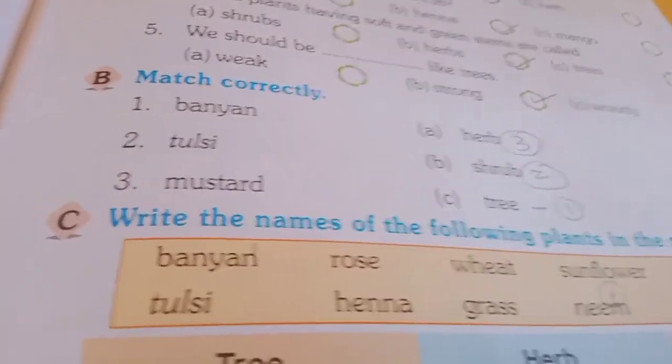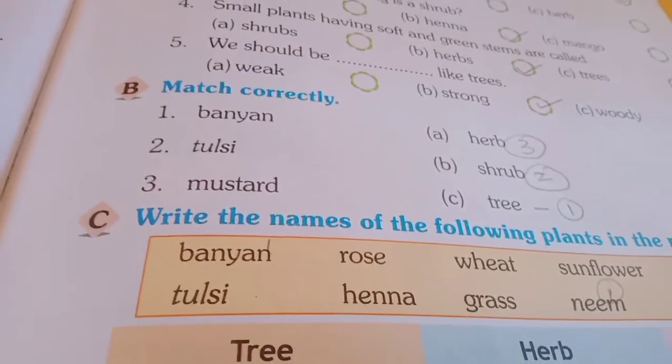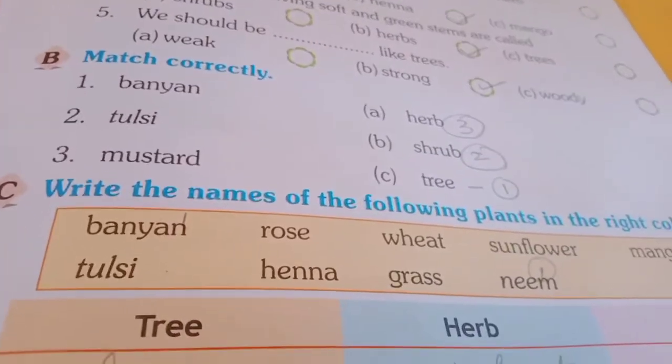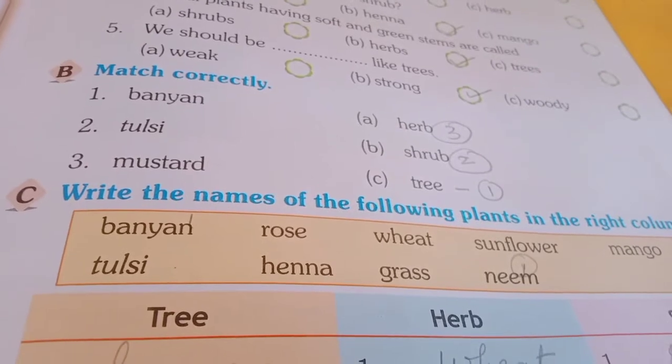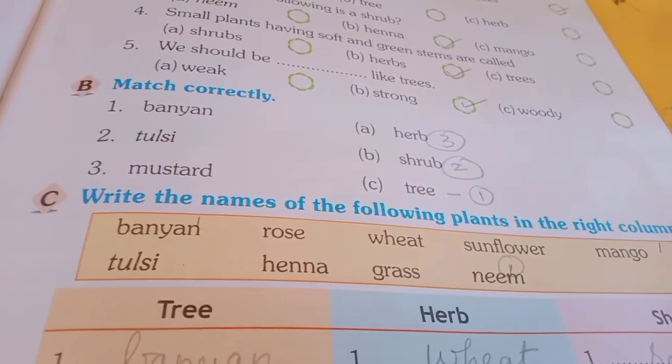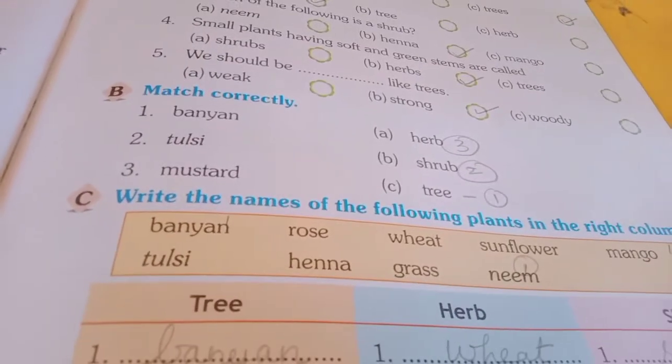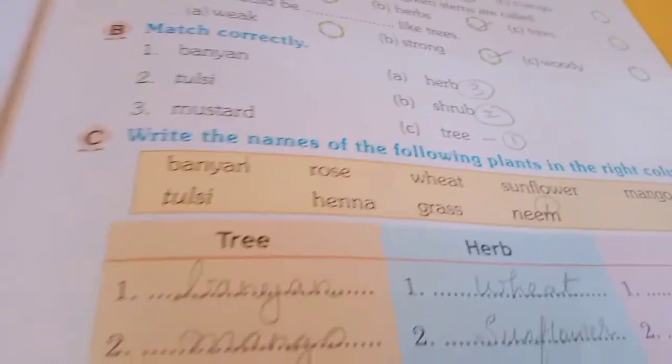Match correctly. 1. Banyan, 2. Tulsi, 3. Mustard. You have to match it. Banyan is a tree. Next, Tulsi — Shrub. Mustard — Herb. So mustard is a herb. Tulsi is a Shrub.